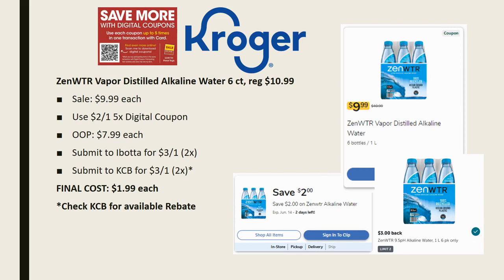Next we have Zen Water. I'm not sure what makes these worth paying full price — $10.99 for six bottles — but let me know in the comments. The Zen Water six-count, regularly priced $10.99, is on sale for $9.99 each. Use the $2 off one five-time digital coupon bringing it to $7.99 each. Ibotta has a rebate for $3 back on one, limit of two times. There's also a Kroger Cashback offer — I saw someone on Instagram post $3 back on one, good through June 24th.